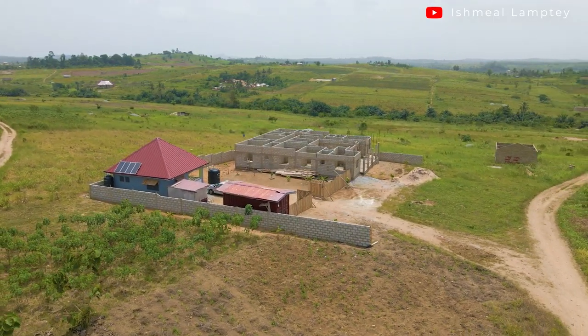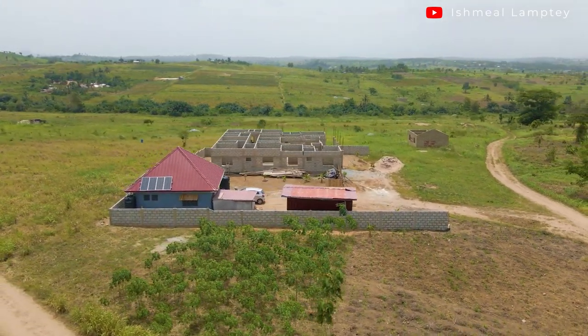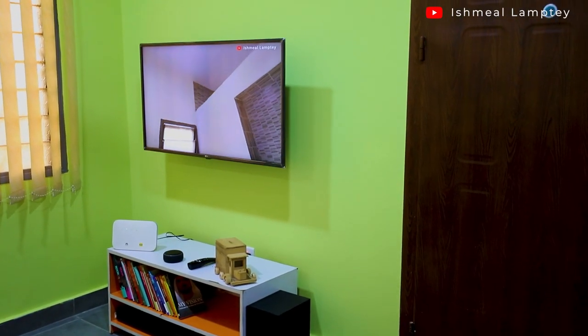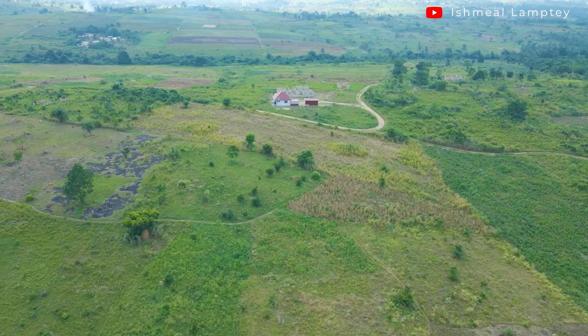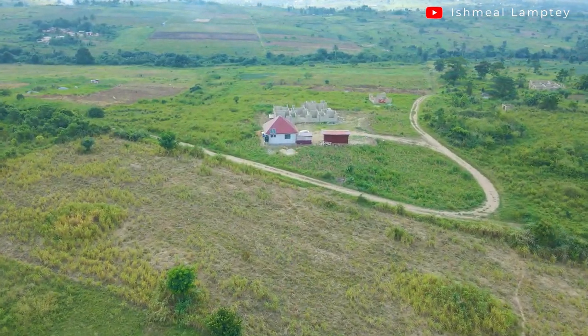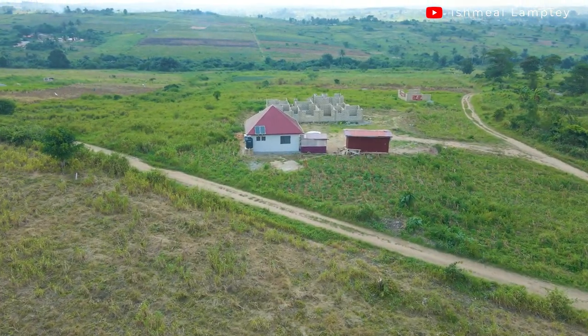Hi and welcome back to another video. Today's video is going to be a review of our minimal house here at Ashefla, which is within the outskirts of the Greater Accra region. It's been between eight to nine months since we moved in here, and so far it's been great. I'm sure a lot of people will be wondering how it's been like living here — some people think this place is just an isolated place.